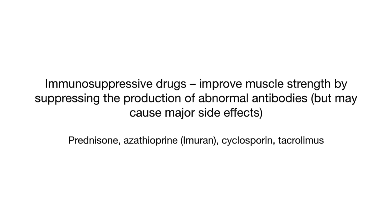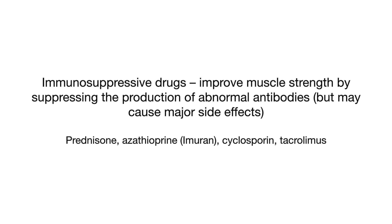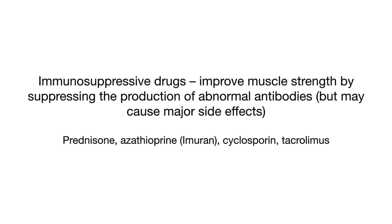Immunosuppressive drugs improve muscle strength by suppressing the production of abnormal antibodies, but they may cause major side effects. Examples include prednisone, azathioprine, or Imuran, cyclosporine, and tacrolimus.